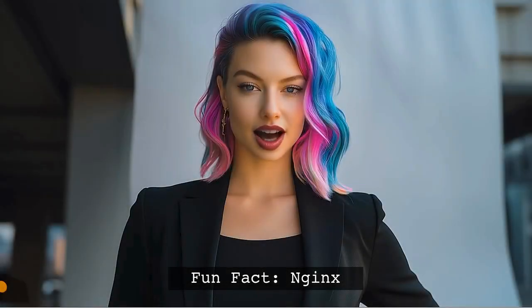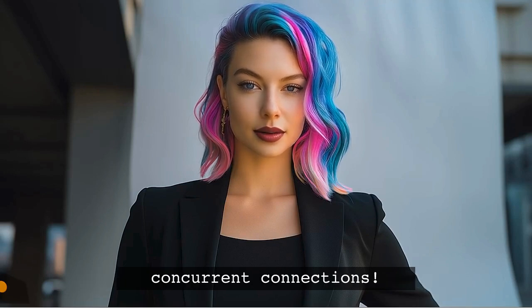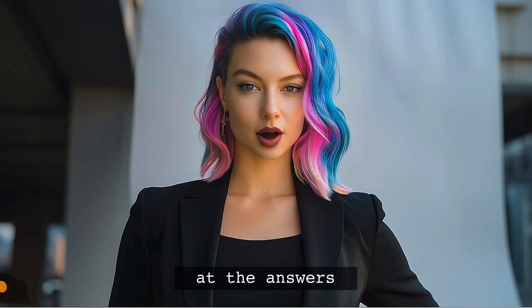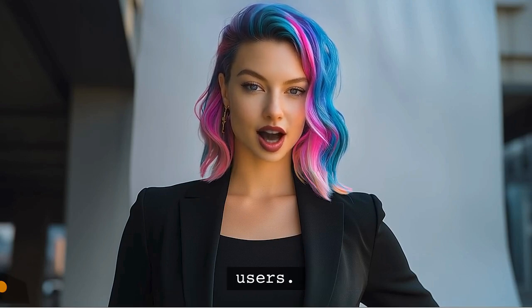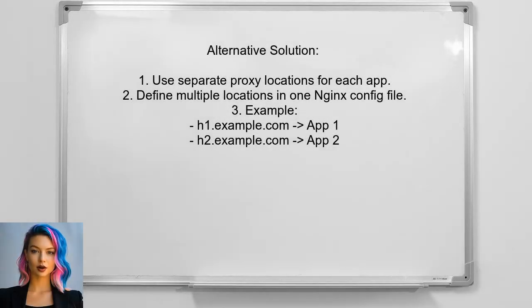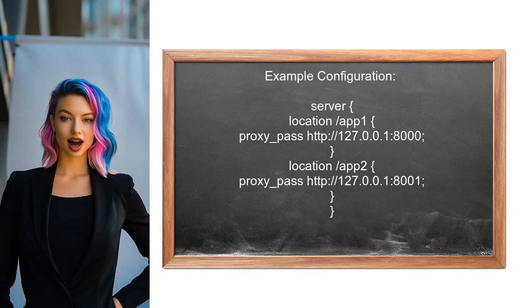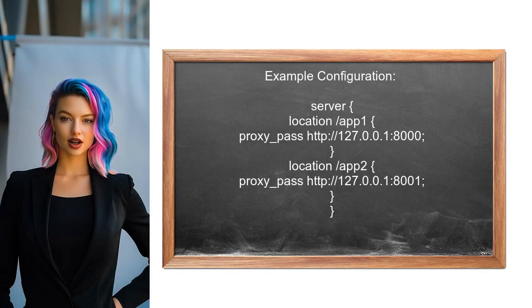Fun fact: did you know that Nginx was originally created to solve the C10K problem — the challenge of handling 10,000 concurrent connections? Now, let's look at answers provided by other users. An alternative approach suggests having separate proxy locations for each Flask application within a single Nginx configuration file. You can define multiple locations for different routes, or create separate configuration files for each app, routing requests to different ports based on subdomain or path to ensure each Flask app is accessible without conflicts.